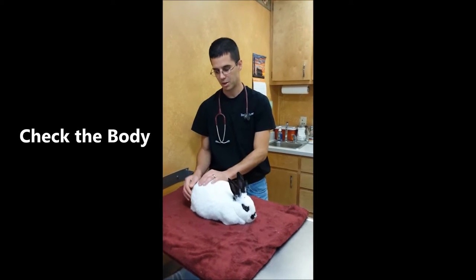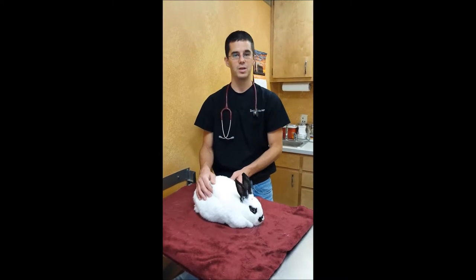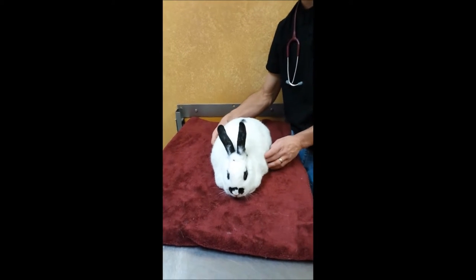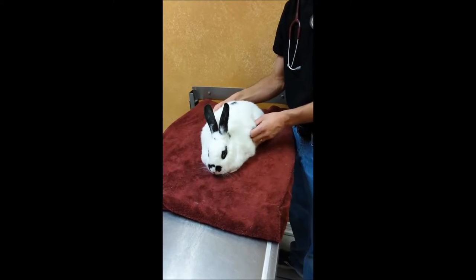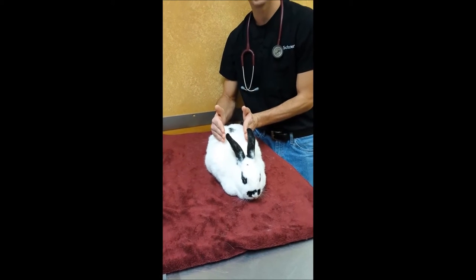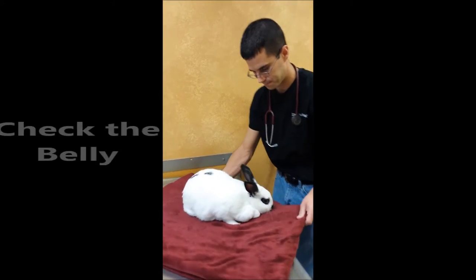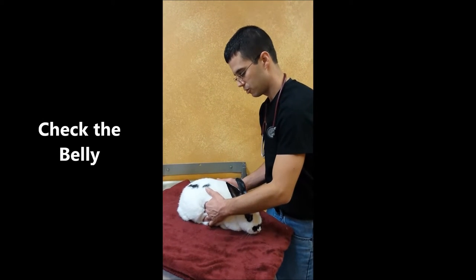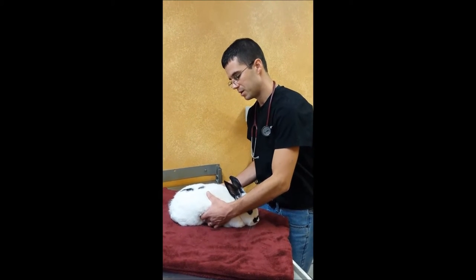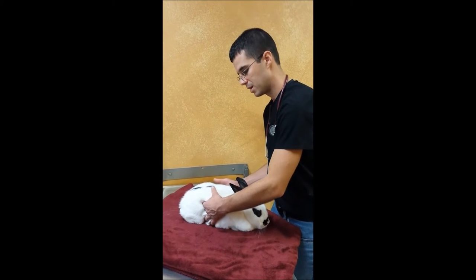At that point I'll check the skin and feel over everything, making sure we don't feel any bumps — they can get tumors and growths just like other animals. This is also a good way to assess body condition. The way a bunny lays, they fold their arms up and their back legs almost touch their front legs, with beautiful fur that makes them look bigger than they are. I'm feeling the ribs and her belly, then I'll slide inside her legs to feel her abdomen. We can get an idea if the stomach is too big, if any organs are enlarged, or if there's any constipation.